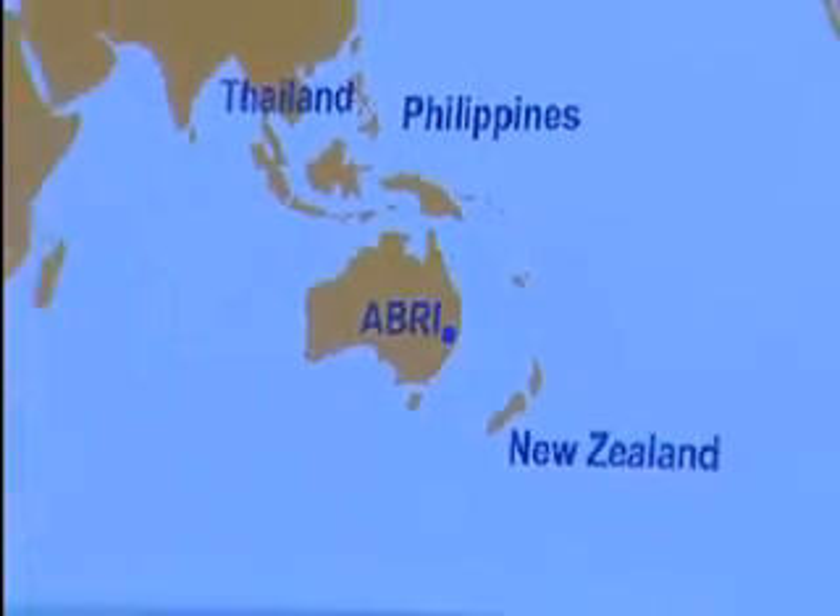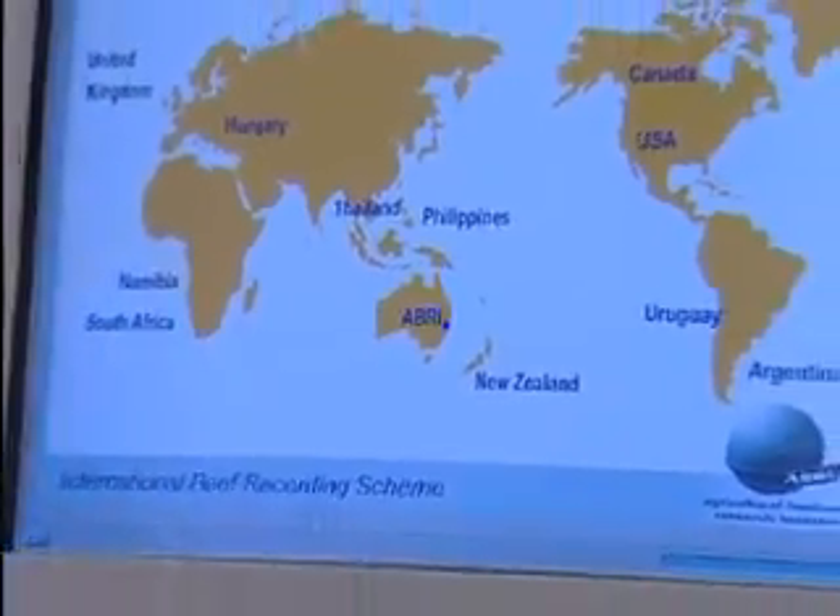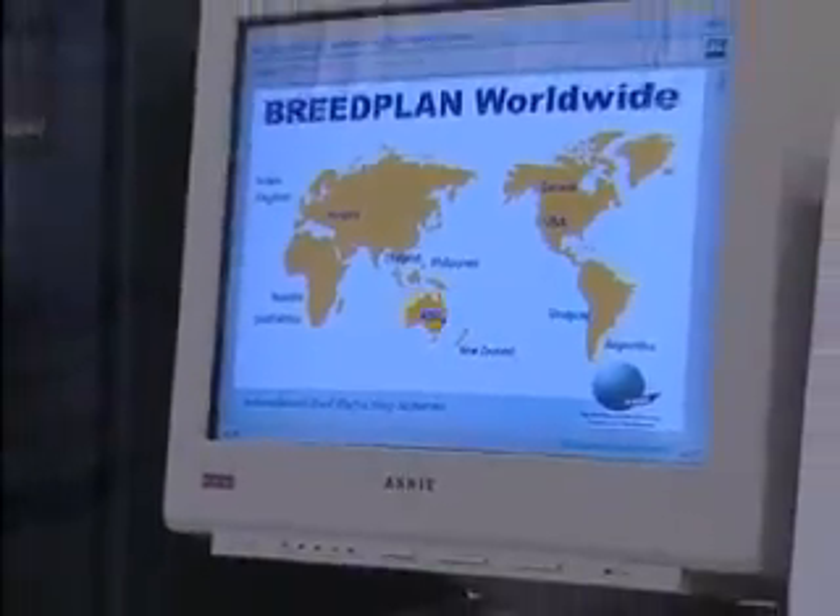We're fortunate that all the major Hereford populations in the world use Breedplan technology. That makes it easy, and it's also a fair endorsement of Breedplan that we've been able to use the technology around the world and each of those countries thinks it's the way to go.